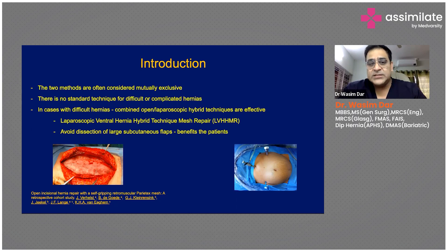In this hybrid technique, we avoid the dissection of large subcutaneous flaps to place the mesh, which benefits patients greatly. On the left side you can see an open repair with the size of the incision and the large dissected area needed to place the mesh. For a similar hernia on the right side, we just make three holes and repair the hernia laparoscopically. Both techniques have limitations, but overall laparoscopic hernia repair is far superior to open repair.